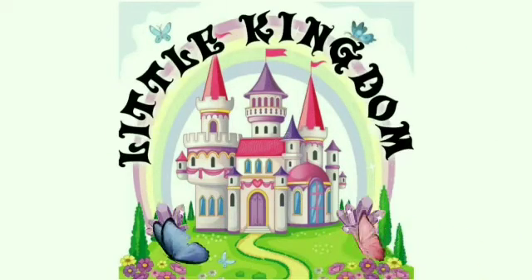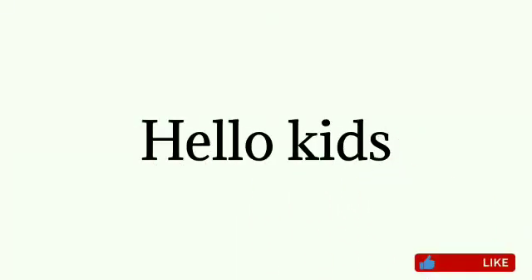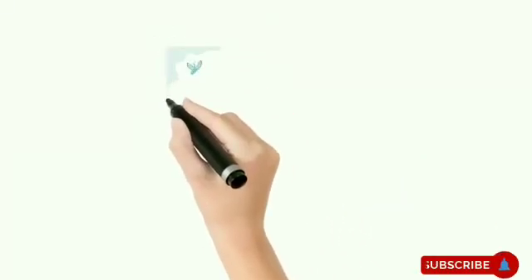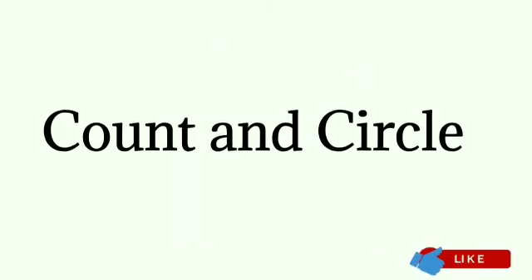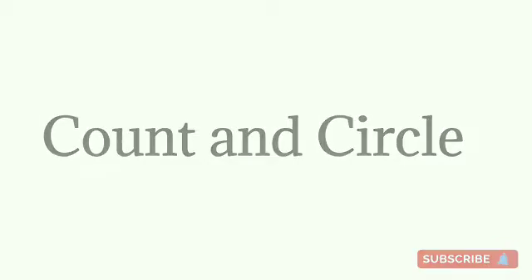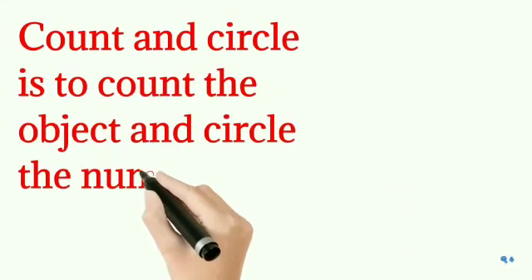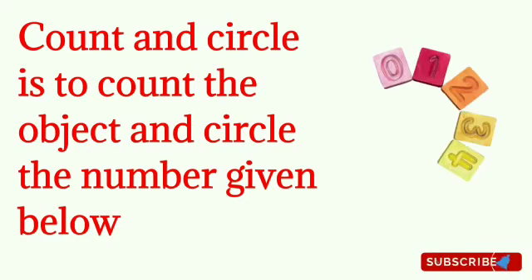Little Kingdom. Hello Kids, welcome to Little Kingdom. Today we are going to learn count and circle the correct number. The concept of count and circle is to count the object and circle the number given below.